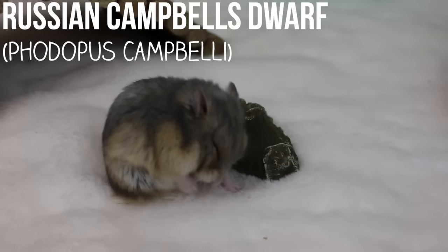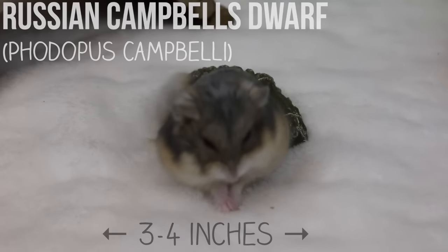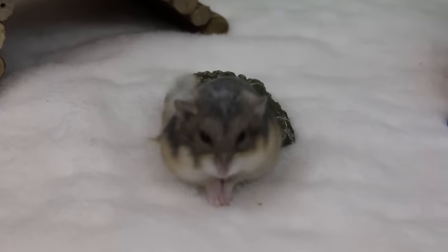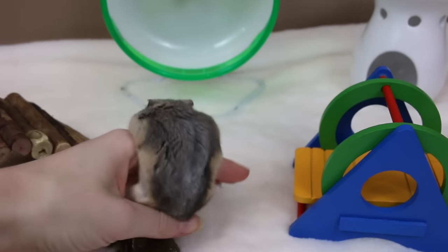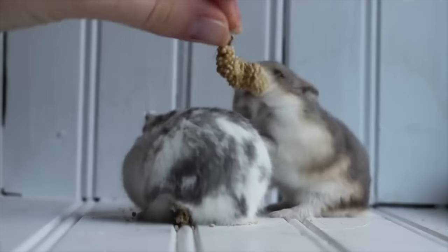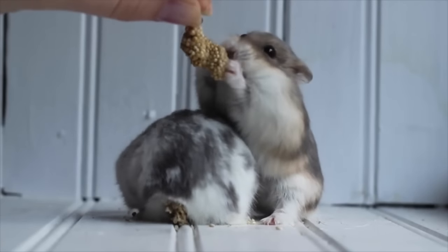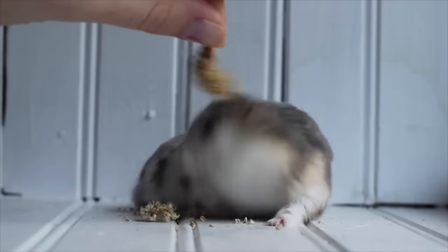Next we have the Russian Campbell's dwarf. They usually range from 3 to 4 inches in size and weigh 30 to 50 grams. They come in a pretty large variety of colors and patterns and are often confused with the winter white due to being very similar looking, though they often have a rounder nose and a broader snout. Russian Campbell's can be housed in pairs but it can be quite difficult, and it's not necessary as they thrive just fine on their own.